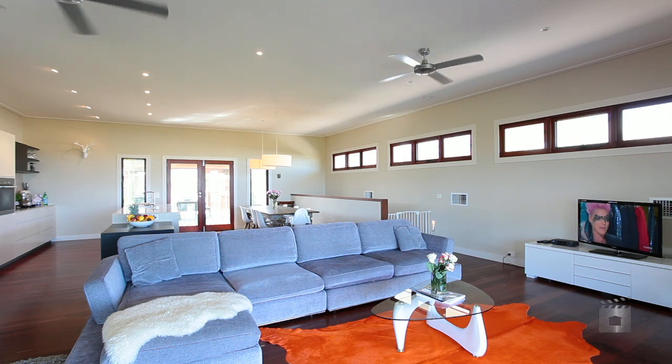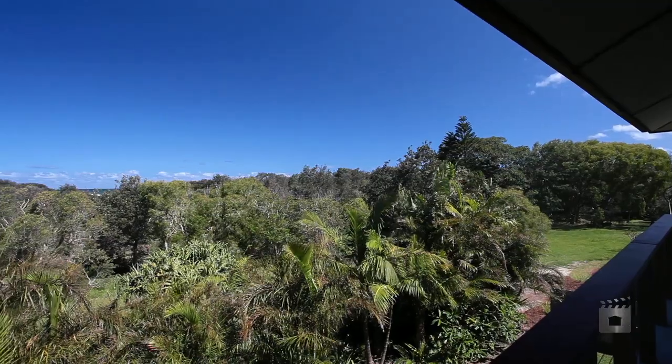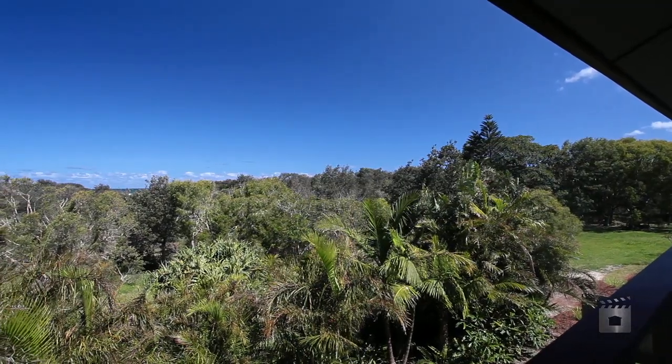The spacious kitchen, living and dining areas open onto multiple outdoor living areas — great for entertaining friends and capturing the ever-changing outlook.